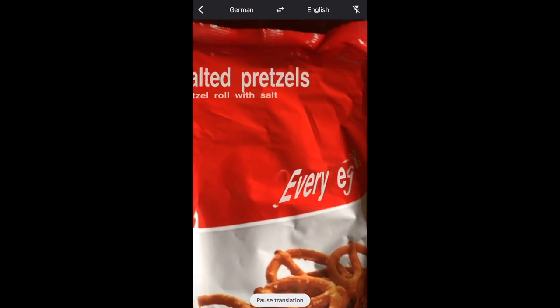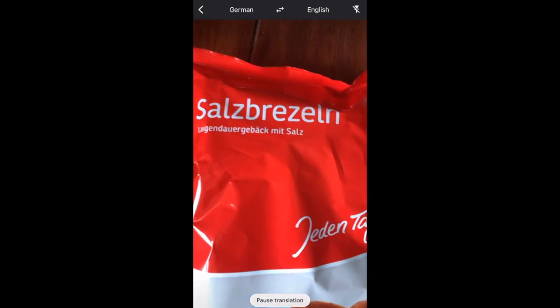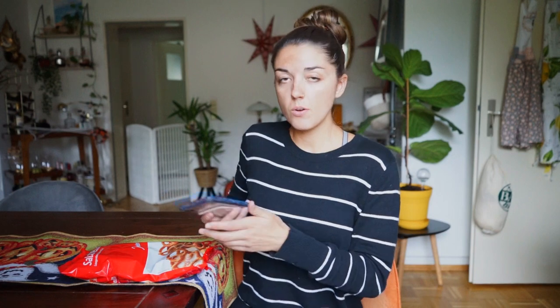You can hit this pause translation button and it'll stop the translation right where it is. Then you can hit the continue translation button again and continue on. I just wanted to show that to you before we went, because I wouldn't be able to show it to you in the store. So let's get going.